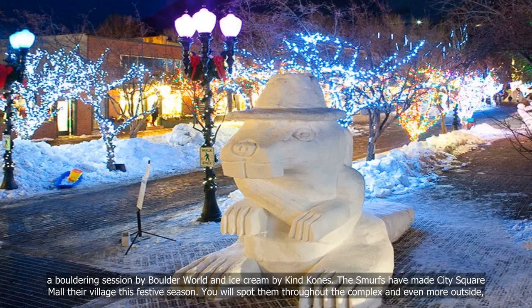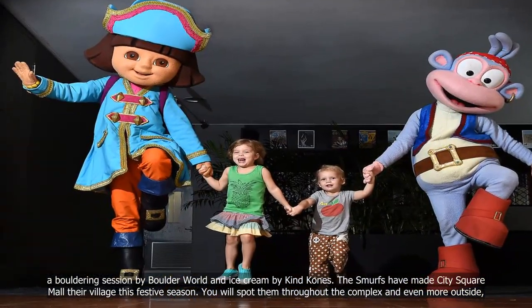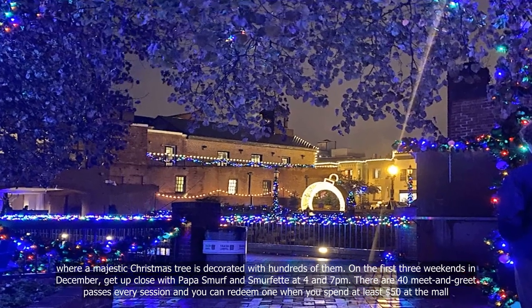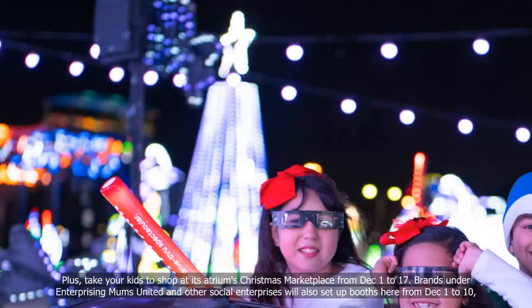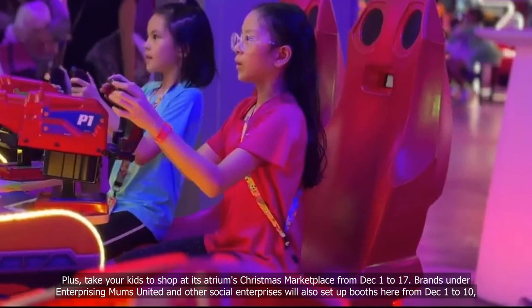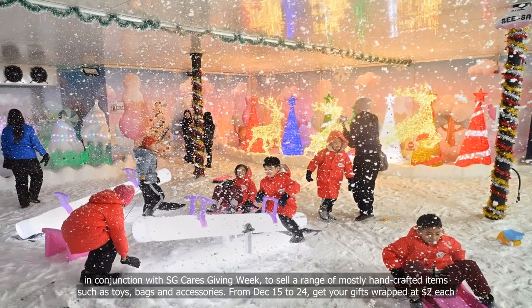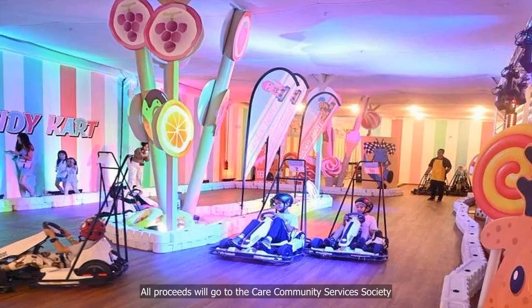The Smurfs have made City Square Mall more their village this festive season. You will spot them throughout the complex and even more outside, where a majestic Christmas tree is decorated with hundreds of them. On the first three weekends in December, get up close with Papa Smurf and Smurfette at 4pm and 7pm — there are 40 meet-and-greet passes every session, redeemable when you spend at least $50 at the mall. Take your kids to shop at the Atrium's Christmas Marketplace from December 1st to 17th. Brands under Enterprising Mums United and other social enterprises will set up booths from December 1st to 10th in conjunction with SG Care's Giving Week, selling handcrafted items such as toys, bags and accessories. From December 15th to 24th, get your gifts wrapped at $2 each, with all proceeds going to the Care Community Services Society.